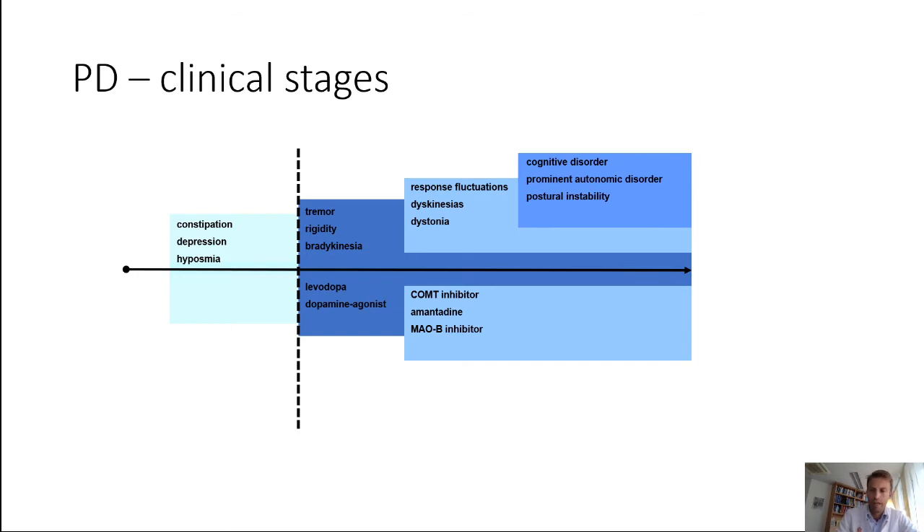But the disease progresses, and even with these medications it's often hard to keep patients in the green zone for motor symptoms. Sometimes you have to go to advanced treatments like deep brain stimulation, continuous intestinal infusion of levodopa, or apomorphine pumps subcutaneously, to keep dopamine availability in the brain leveled.